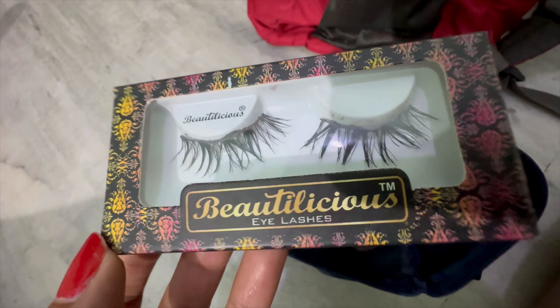Next lipstick is the Nude Nuance — actually wait, this one is Nude Embrace and the other is Nude Nuance which I actually used. I got confused between similar shades.